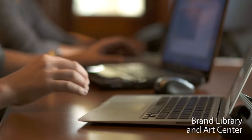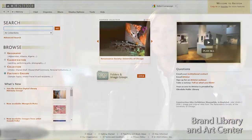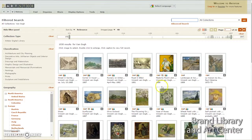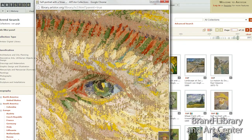We also have access to articles and a great image database that has over 2 million images from museums all over the world. One of the important online resources we offer here at Brand is the ARTstor Digital Database — a database of high resolution digital images contributed by museums, universities, and galleries around the world. Because they are high resolution, users can actually zoom in and see the weave of the canvas.